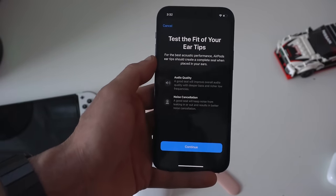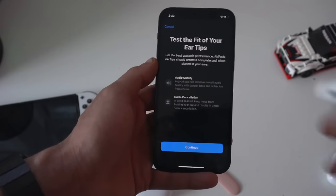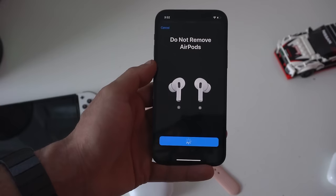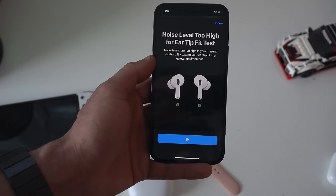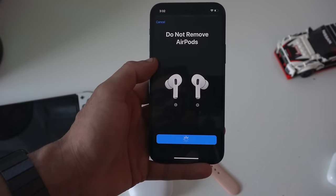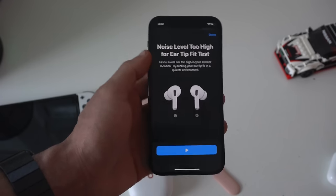Going back, here you'll find the ear fit test. Run this in case you're unsure if the silicone tips you selected are the perfect fit for you. This will run a quick test utilizing the internal microphones to make sure there's no air or sound leakage. If there is, it will actually recommend you the correct tip, so just follow the on-screen instructions. This is a unique feature found on the AirPods Pro.